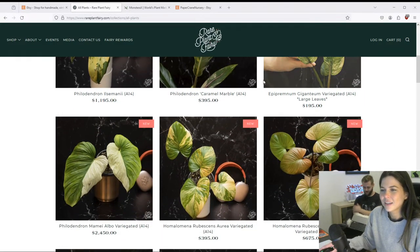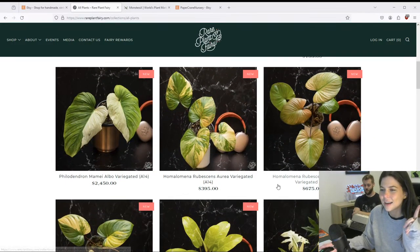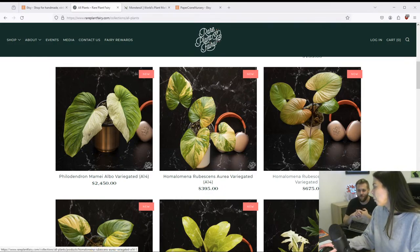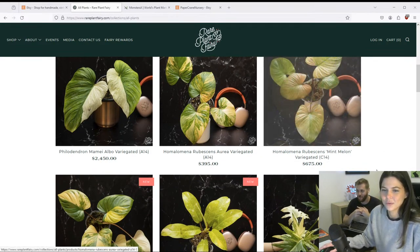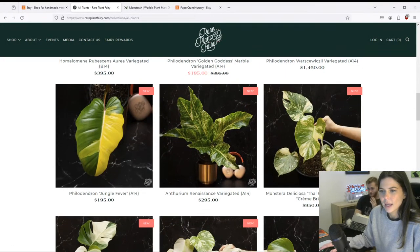I already looked at the first page of Rare Plant Fairy while waiting for the stream to start. I was shocked because I really like this Homalomena — I still have trouble saying it — and I think in the last stream I was dissing Homalomenas really bad, but the coloration on this one I actually find very pretty. It's almost rusted in a way. Do I find it $700 pretty? Maybe not. But I definitely prefer this one to the Pink Diamond, which was the one I was saying I didn't like last stream.